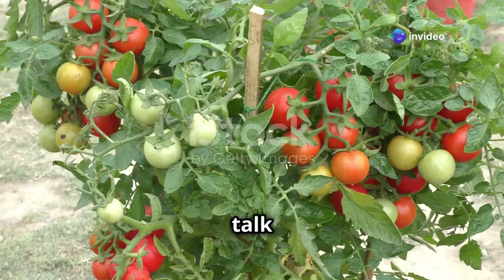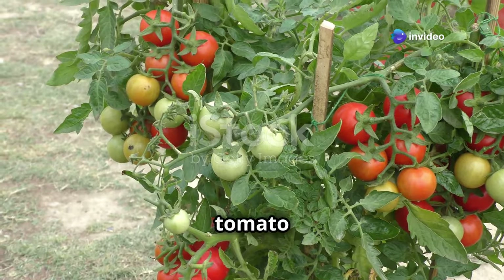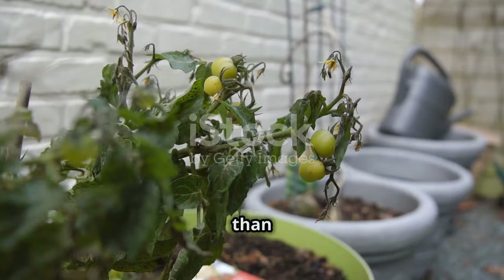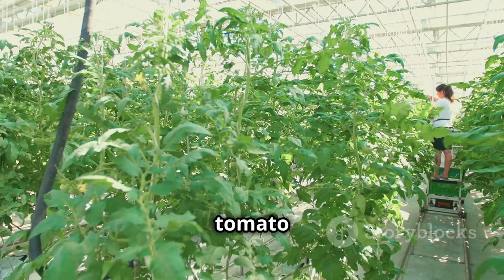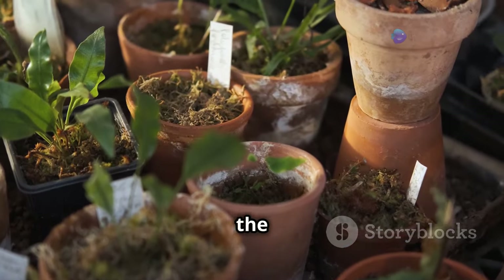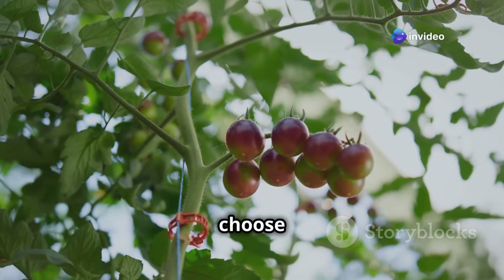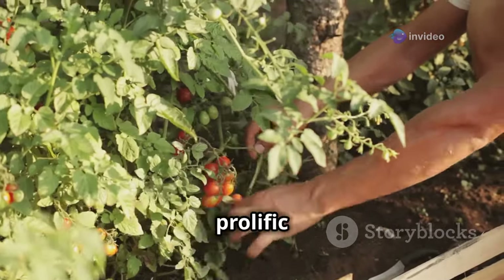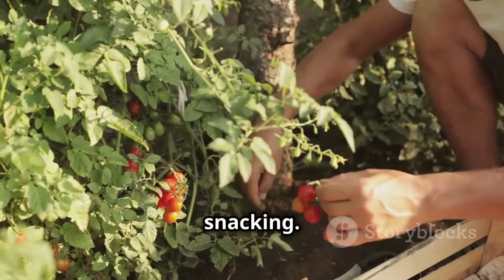Now let's talk about tomatoes. Not all tomato varieties are created equal — some are better suited for container life than others. When choosing your tomato variety, consider the size of your container first. If you have a smaller pot, choose a compact variety like cherry tomatoes. These little beauties are prolific producers and perfect for snacking.